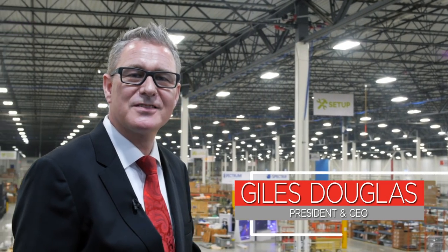Hello, my name is Giles Douglas. Welcome to the Orbis Exhibit and Display Group.